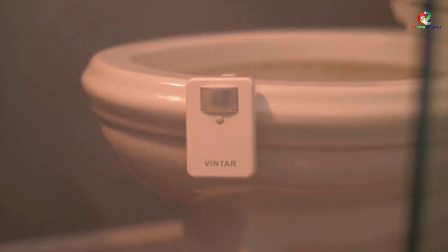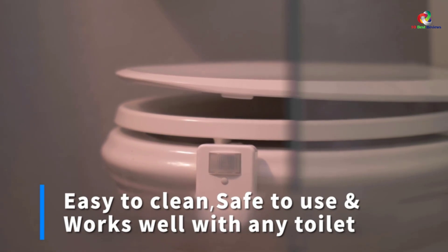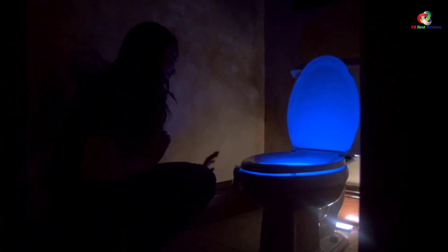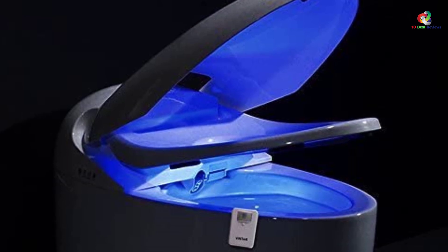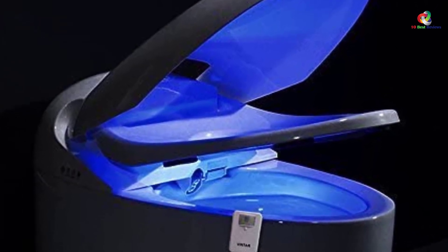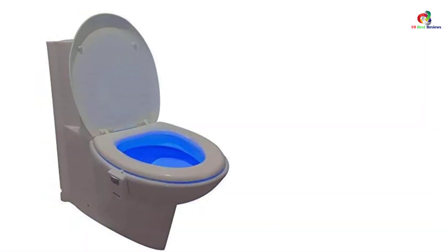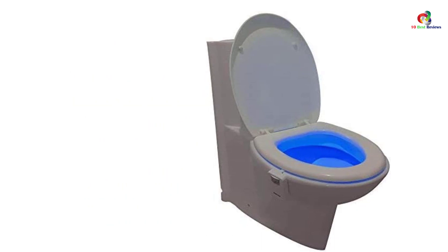This one comes with the standard 12 color choices and the easy-fitting arm that means it will sit in all bowls. It's powered by batteries, which are not included, and you can set it to cycle through or select one color. It has motion-activated on and off, and is energy efficient so batteries will last quite a while. One thing to note is that this one may cost more than some of the others, but that's because it is a rechargeable model, so you don't need to purchase batteries regularly.